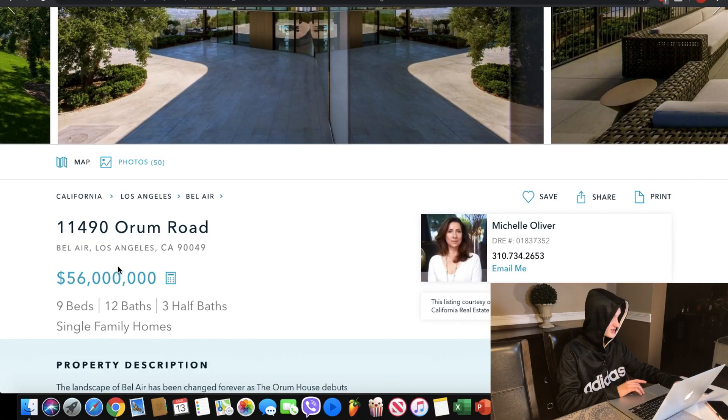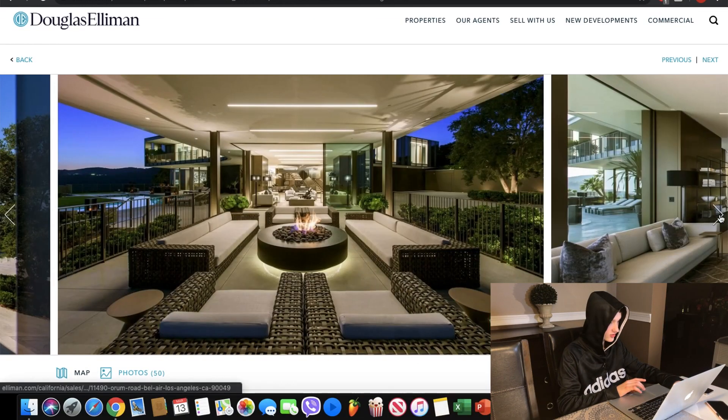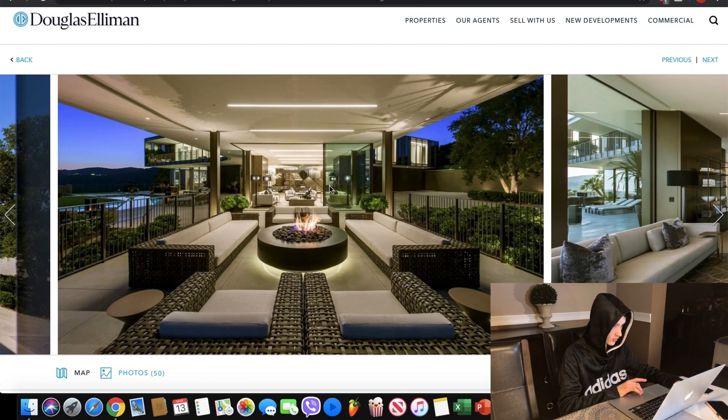Yes, this is a killer deal. I'm definitely buying this and putting some gold around here, diamonds — this is gonna look good.